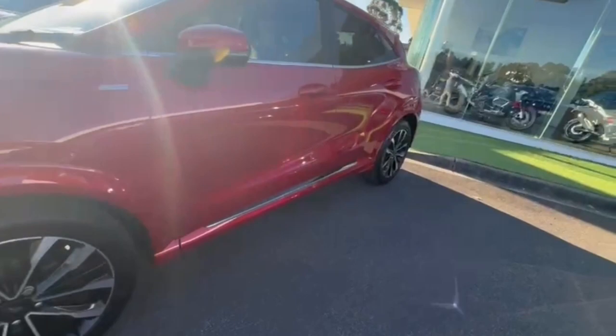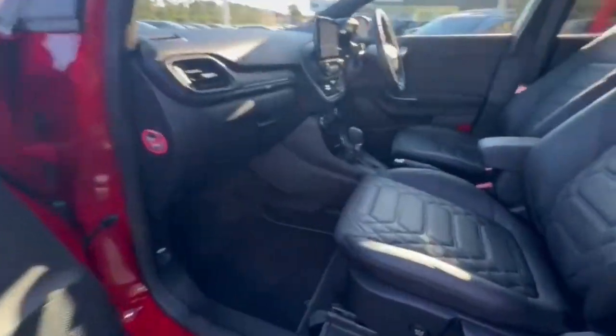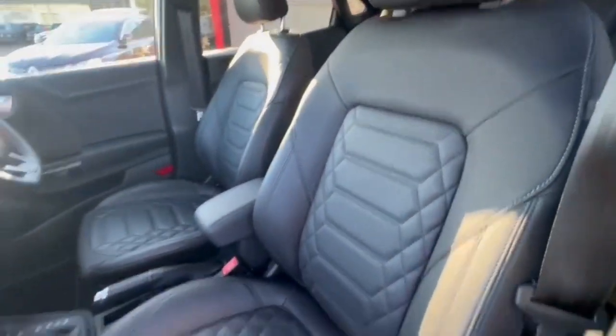Coming down the passenger side, you do get your really nice 18-inch alloys, also keyless entry. Jumping on in, seats are in really good condition and have the beautiful diamond stitch seating — it even has your massage seats.